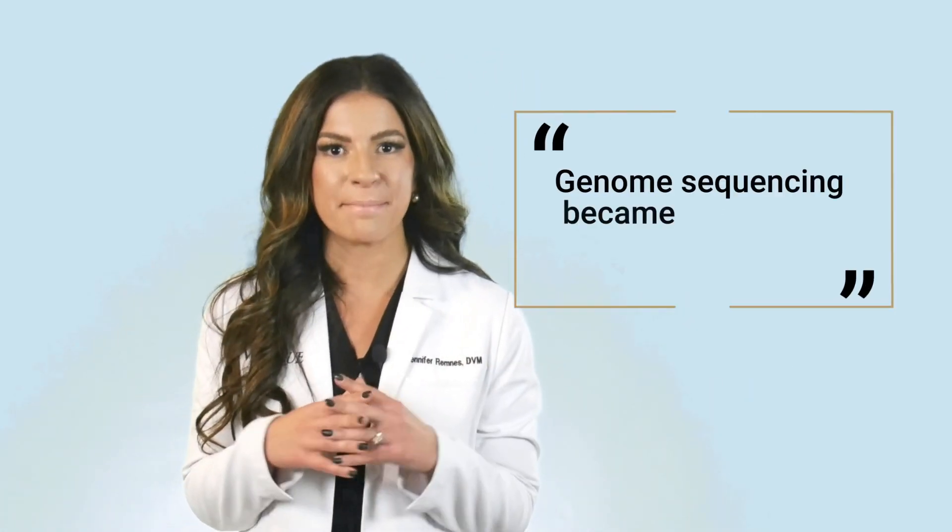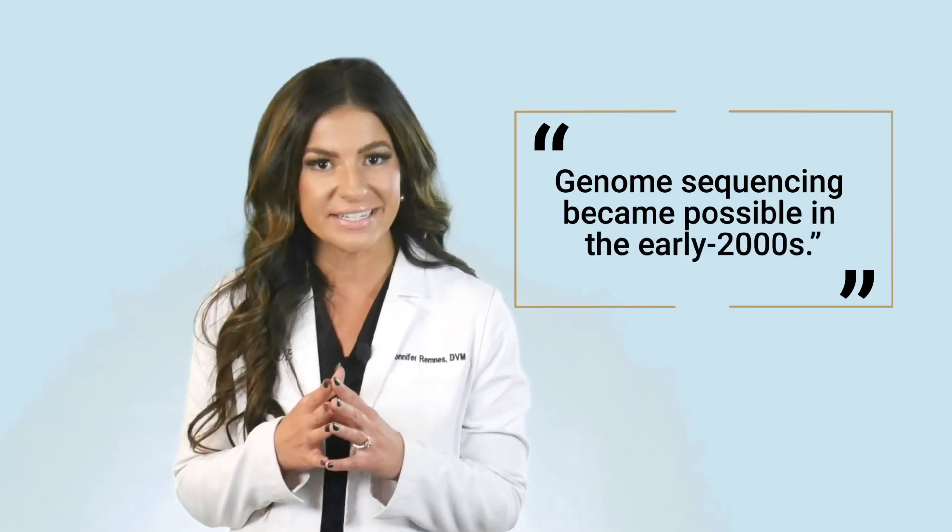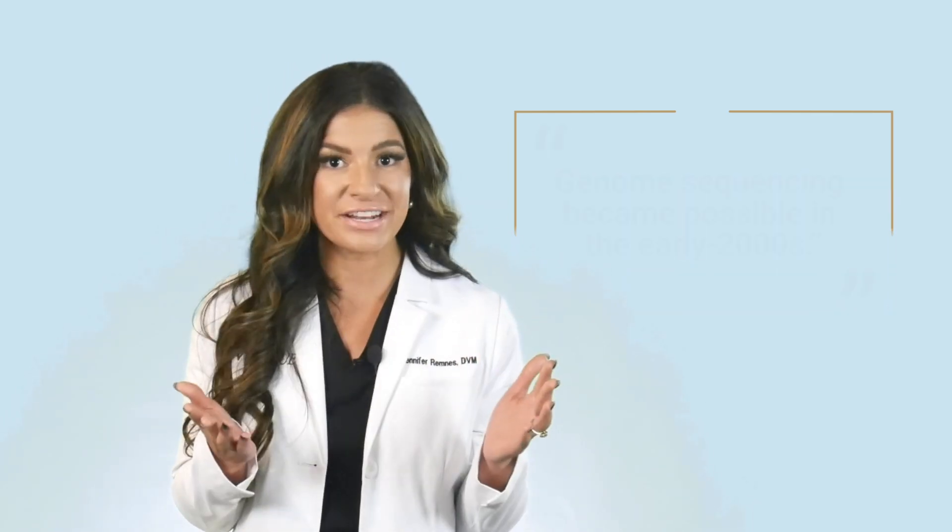The findings are reported in a new study produced by the Dog Genetics Group at Uppsala University and the Swedish University of Agricultural Sciences, which has been conducting research in this field for more than 10 years in cooperation with colleagues in Switzerland, the United Kingdom, and the United States. Genome sequencing became possible in the early 2000s, and since then canine genome sequencing has proved invaluable for researchers seeking to understand the human genome.